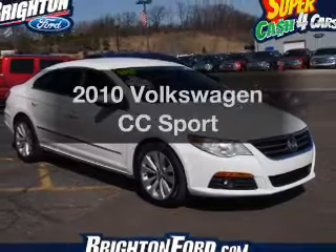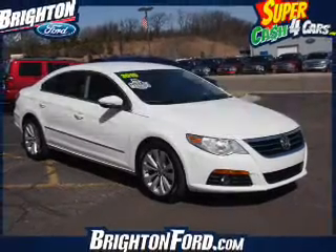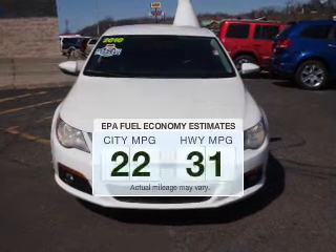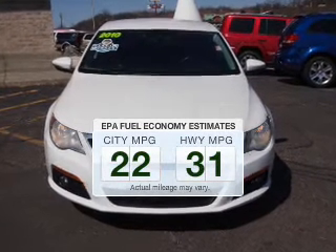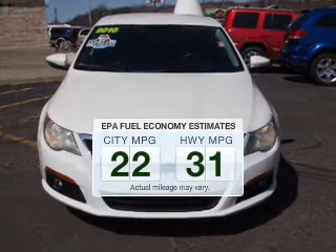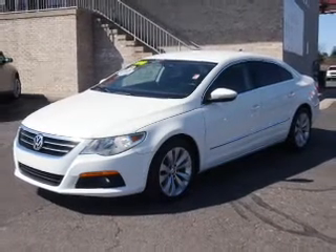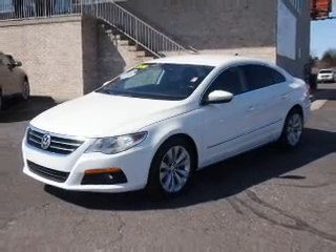Get noticed in this 2010 Volkswagen CC. This is the set of wheels you've been looking for. Save your money — make fewer trips to the gas station when driving this fuel-efficient vehicle. The powertrain includes front-wheel drive with an efficient four-cylinder engine connected to a smooth-shifting six-speed automatic transmission.